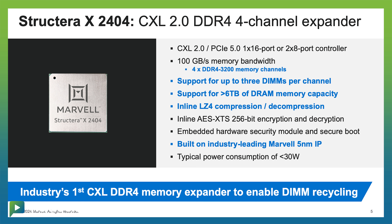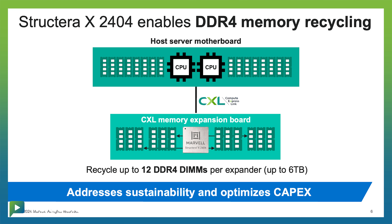We're actually the first chip with embedded compression. It's also compatible with DDR4, which offers two advantages. One, you can do up to 6 terabytes or 12 terabytes with compression. But even more importantly, because it's compatible with DDR4, hyperscalers can reuse DDR4 memory sitting unused in their storerooms — reducing e-waste and essentially getting free memory.